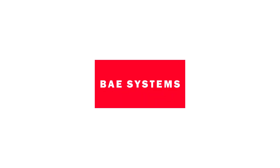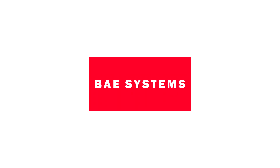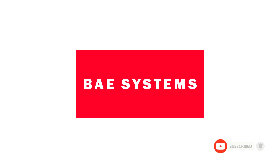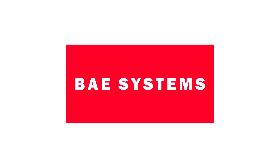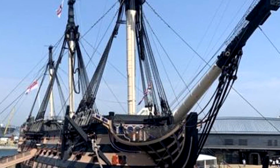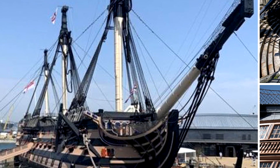In a unique collaboration between the National Museum of the Royal Navy and BAE Systems, HMS Victory, the 255-year-old flagship of Vice Admiral Nelson at the Battle of Trafalgar, has reached a major milestone in a multi-million pound conservation project that has continued despite the UK's nationwide lockdown. The results of this extraordinary project are shared ahead of the reopening of Portsmouth Historic Dockyard on 24 August.